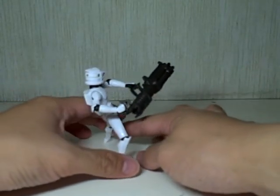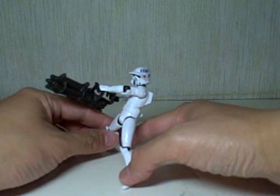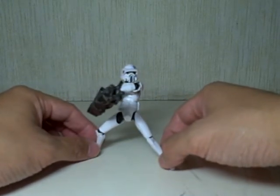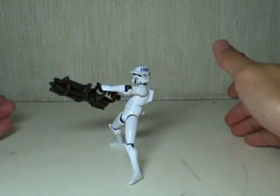Just one last 360 of him — very nice. I'm very pleasantly surprised with this figure. I thought it was going to be dull but it's not. So there you have it: Star Wars The Clone Wars ARF Trooper. Thanks for watching.